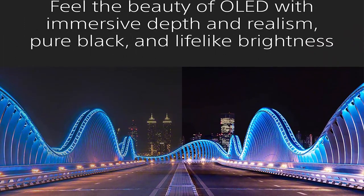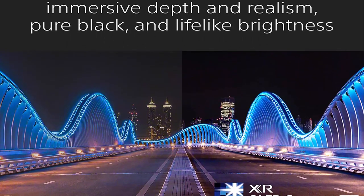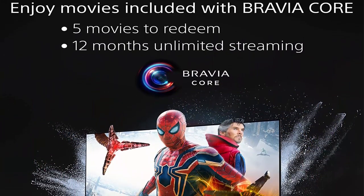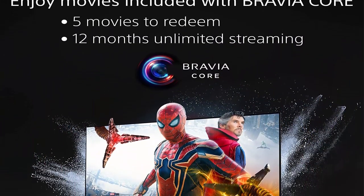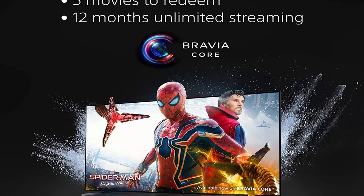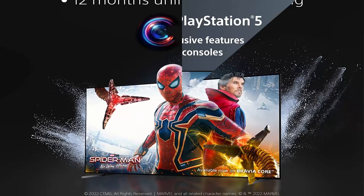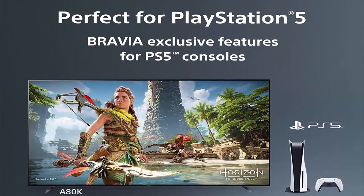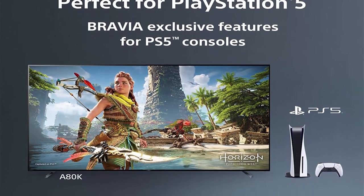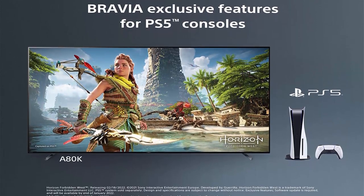Wide spectrum of colors: rediscover everything you watch with billions of accurate colors and impressive picture quality that is natural and beautiful, enhanced by XR Triluminos Pro. Perfect for PlayStation 5 — take your gaming to the next level with input lag as low as 8.5ms, Auto HDR Tone Mapping, Auto Genre Picture Switch, and HDMI 2.1 features such as 4K/120, VRR, and ALLM.